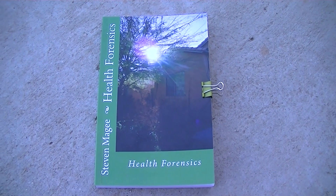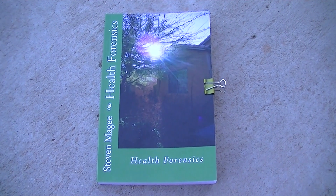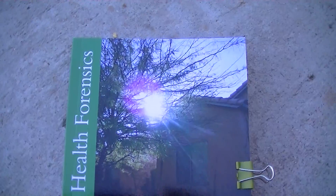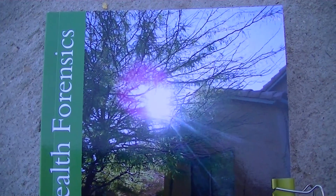Hi, my name is Stephen Magee and I'm the author of Health Forensics. We're going to talk about a subject of Health Forensics, and that is this tree that is on the cover.